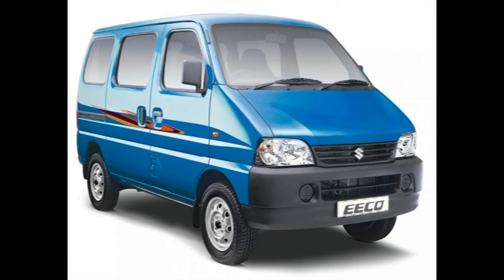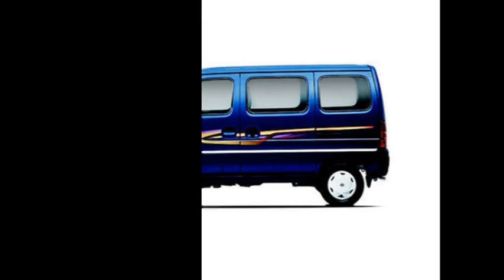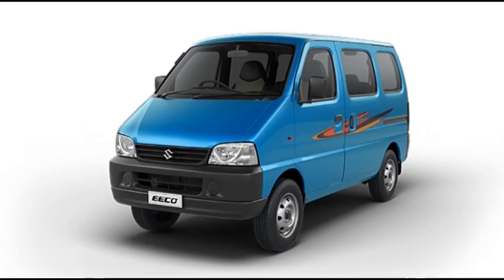Maruti Suzuki India Limited drives in the new Eco powered by a new and more powerful engine with enhanced fuel efficiency. Maruti achieved this by offering a new K-series engine that replaces the old G12B petrol engine. CNG option is on offer with the new Eco as well.